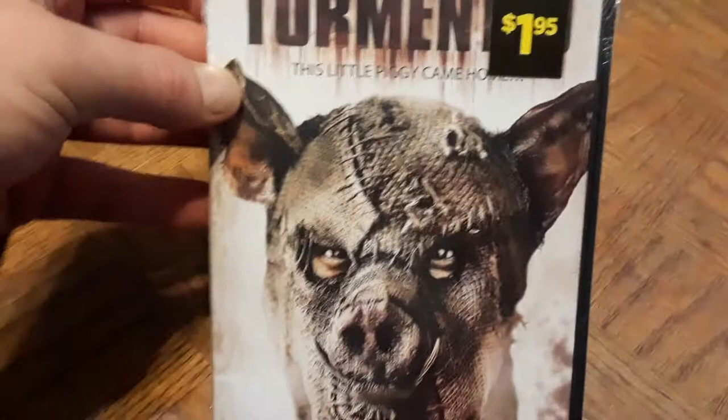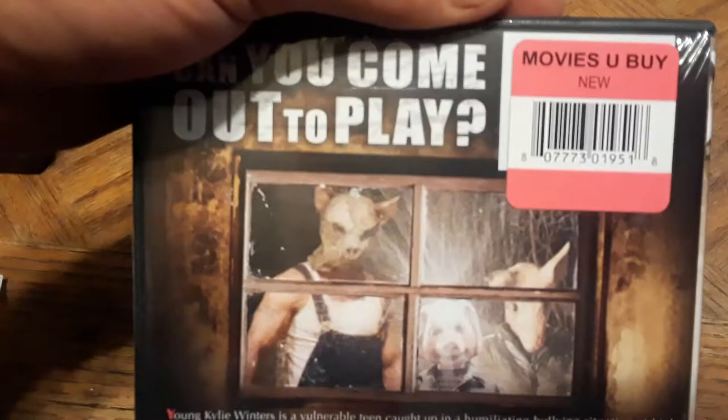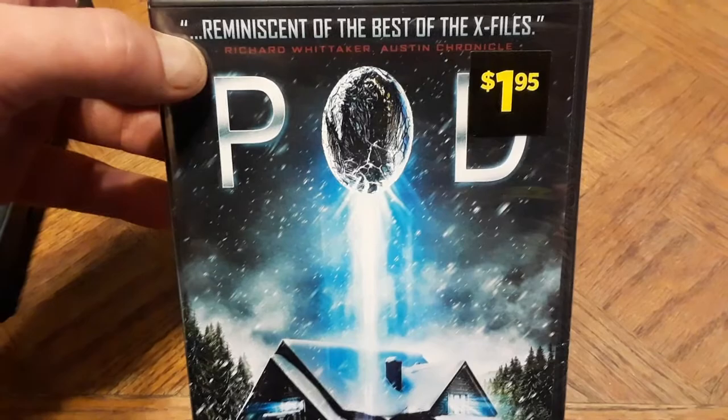I picked up a couple from Dollar General for $1.95 each. First is Tormented — 'This Little Piggy Came Home.' I love the front cover with the pig masks; it looks scary and creepy. From what I read on the back with everyone in pig masks including what looks like a mom, dad, and kid — it looks pretty good. Then there's Pod, a sci-fi alien creepy movie — it says it's 'reminiscent of the best of the X-Files.'